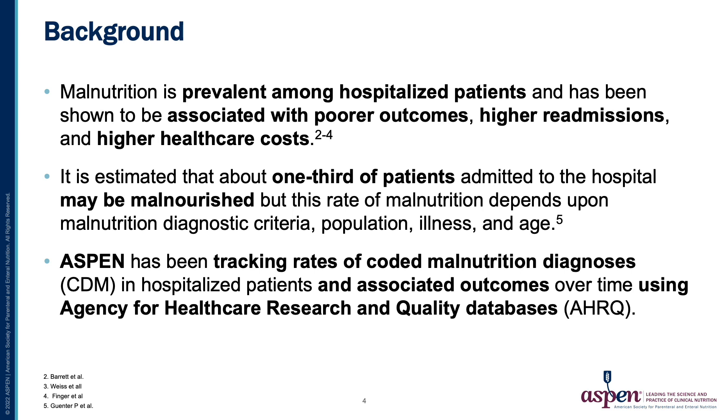It is estimated that about one-third of patients admitted to the hospital may be malnourished, but this rate of malnutrition depends upon the malnutrition diagnostic criteria, the population, the type of illness, and the patient's age.